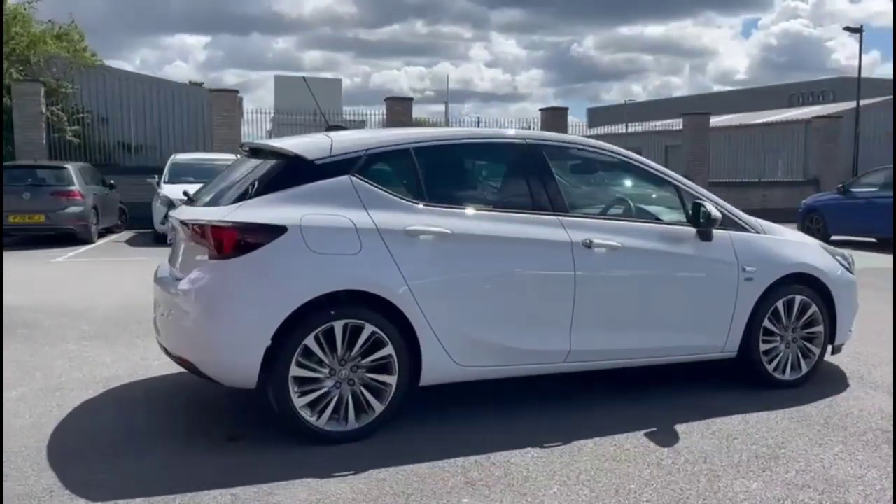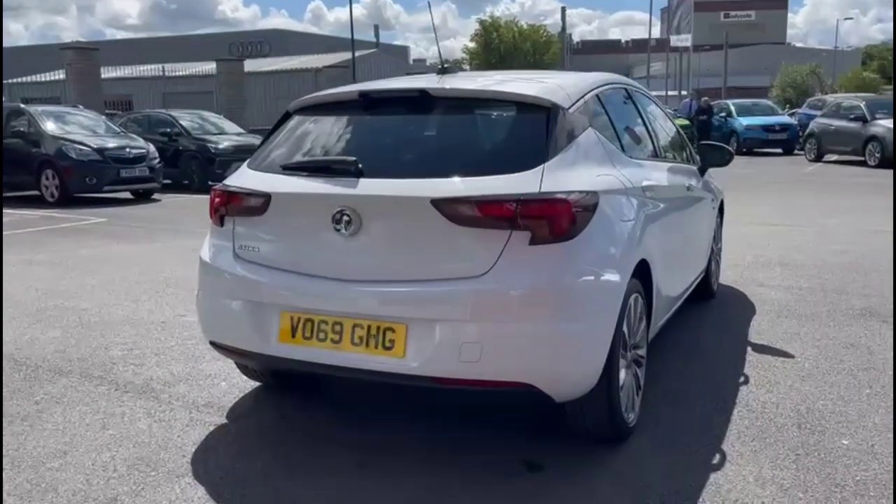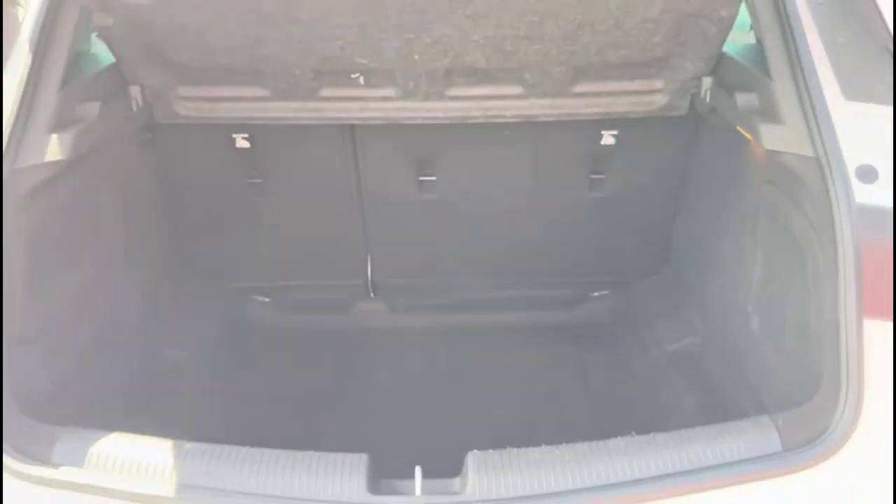It comes with many features including a rear spoiler with integrated LED brake lights and rear fog lights, and rear parking sensors. With the tailgate open there's a spacious boot with 60/40 split-folding rear seats and tie-down fixings.